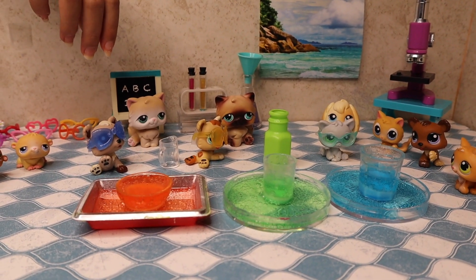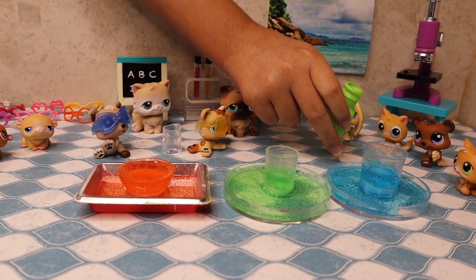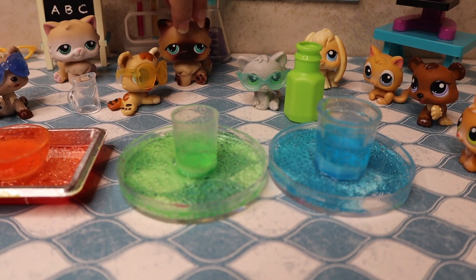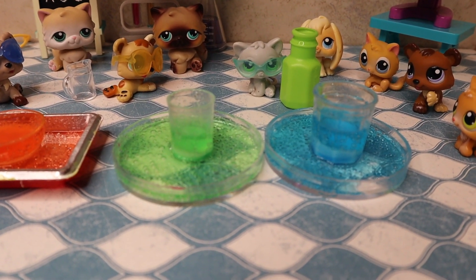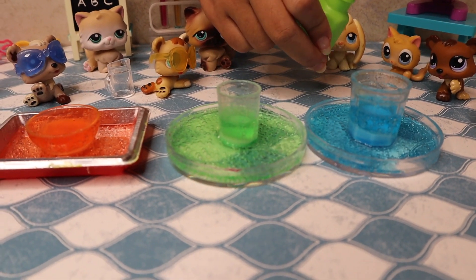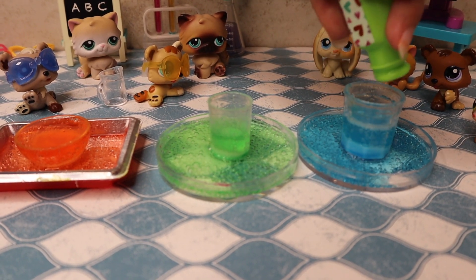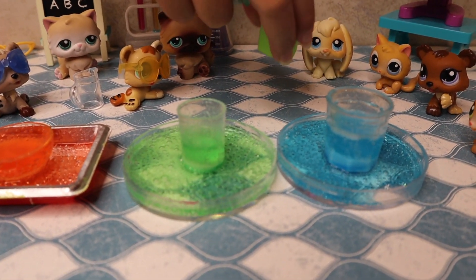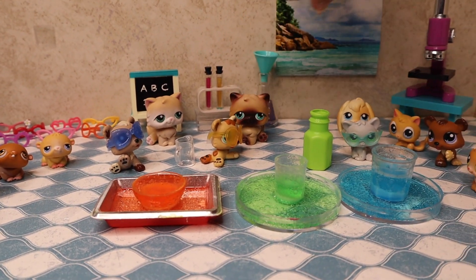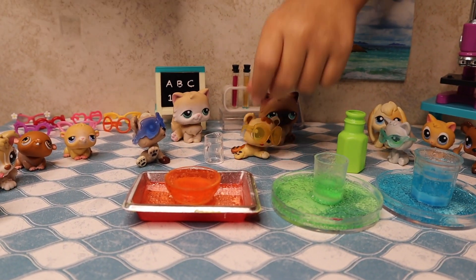Well, we have some leftovers so everybody put it in. Whoa, what's that noise? Just the bubbles popping. Sounds like it's raining. Well, that was the last of it. Would you guys like me to add more? No. Yeah, I think all of it's gone.